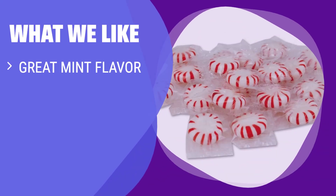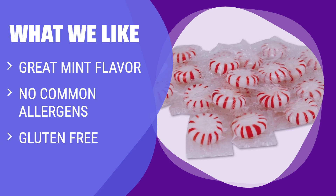What We Like: If you prefer a 5-pound bag of peppermint mints with great flavor, no common allergens, and gluten-free, this option is ideal for you. Each mint is individually wrapped, making it convenient to enjoy anytime, anywhere.